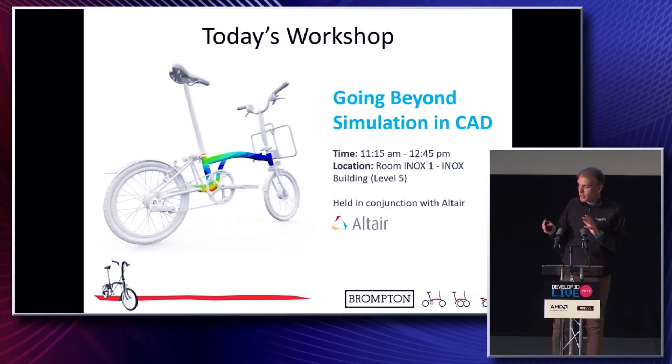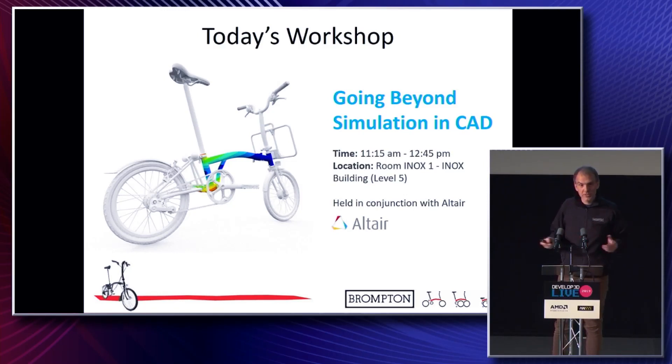That concludes my presentation. I'm doing a small workshop in the Altair room — ENOX 1 in the ENOX building, level 5 — for an hour and a half if anyone wants to come and join us. I'll go into detail on a bit more of the slides and there'll be some presentations from some of the modules in Altair Inspire. Thank you very much for listening.